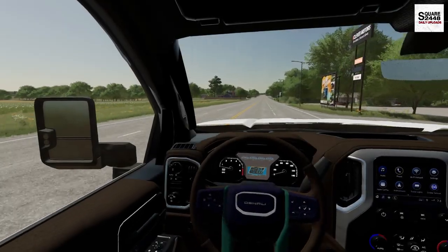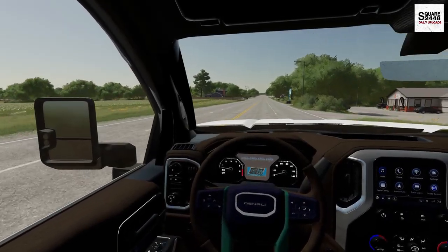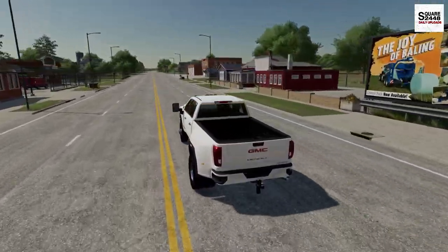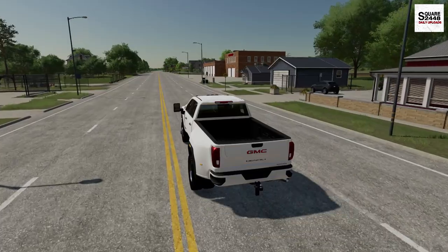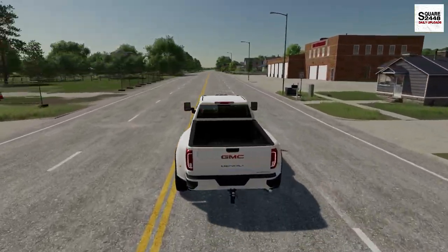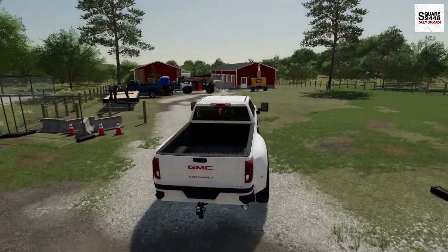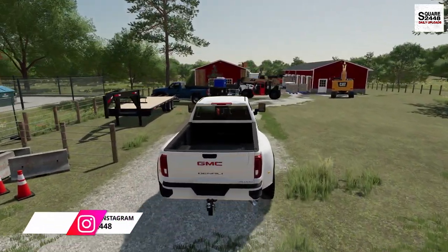Hi everyone, today we're back renovating the abandoned storage units. I'm on my way over to the property and I actually had half a dozen contractors already give me a call that they're here, which is awesome. Great to see you guys here since it is going to be a busy day.